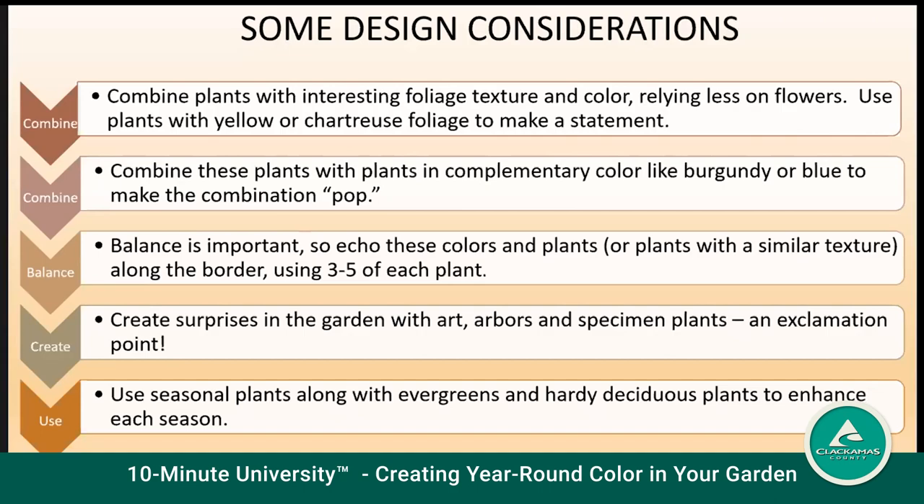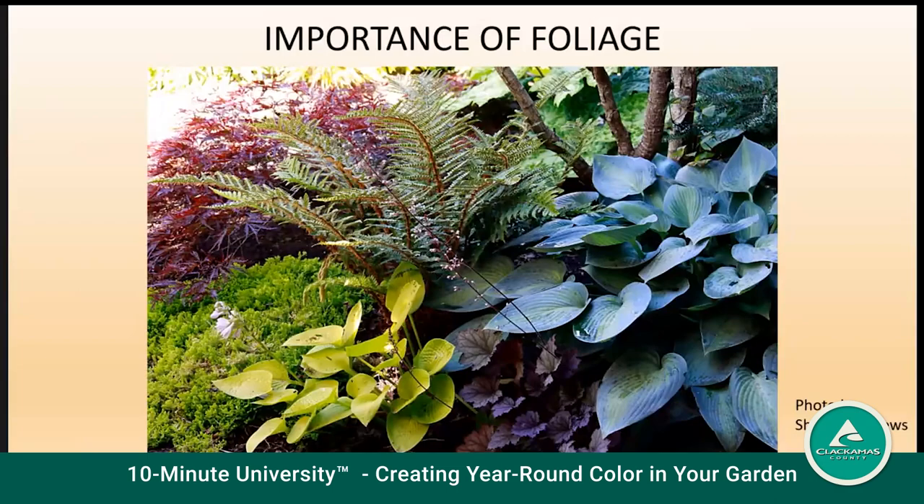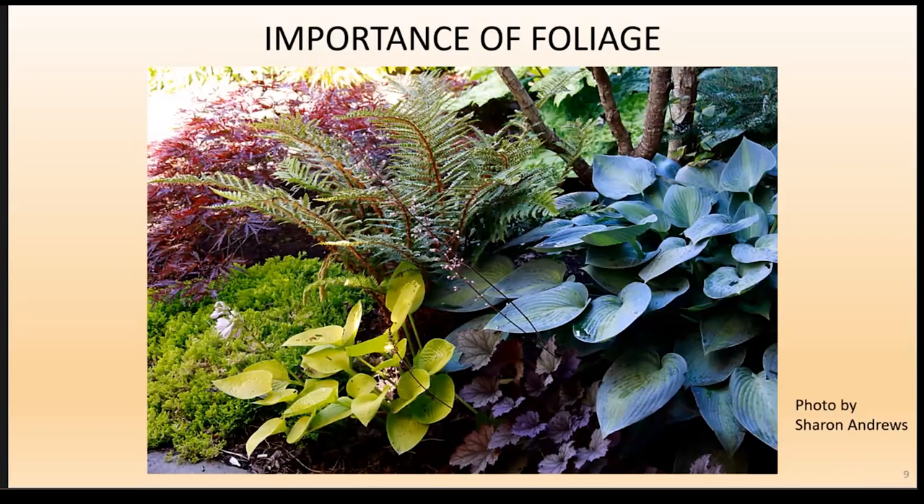Create surprises with garden art, arbors, and specimen plants. Foliage gives the opportunity to play with color, size, texture, shape, and height all at the same time. Foliage comes in shades of green, blue, purple, black, white, red, gold, and more. Your eye sees color and it doesn't care if it's a leaf or a flower. Many perennials have a two to six week heyday of high bloom and then retreat into foliage, so do a little research and choose the foliage and flowers that you like.